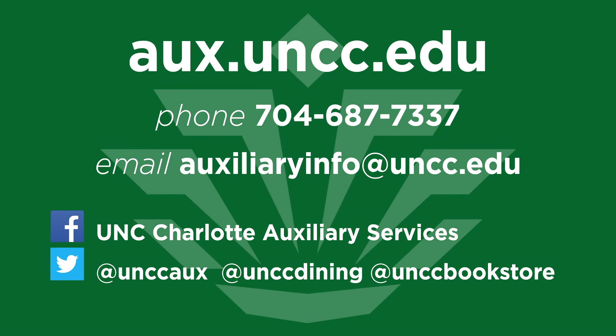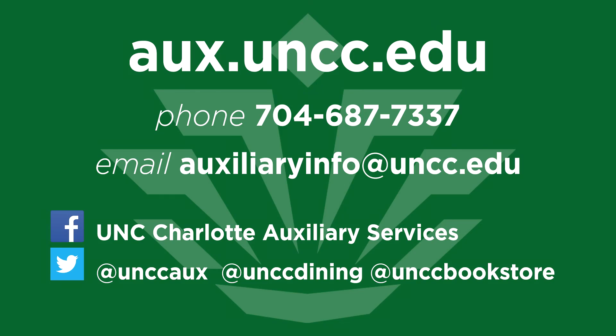Textbooks are easy to order. After you get your class schedule, visit us online or in-store. If you order online, fill in your courses in the textbook wizard and your books will appear. If you order your fall textbooks online between June 1st and July 11th, you'll be entered to win a prize, such as a $100 Barnes & Noble gift card and 49er spirit gear from your Barnes & Noble campus bookstore. Please call, email, or tweet us, and be sure to follow us at UNC Charlotte Auxiliary Services on Facebook.